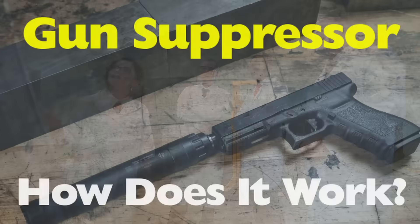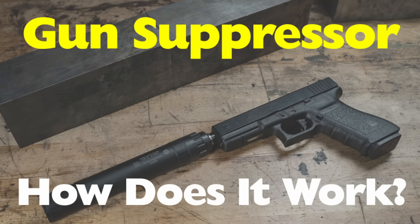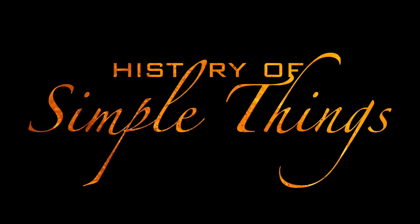Today we're unpacking how a gun suppressor works, what they can and can't do, and why they're more about physics than silence. Right here on History of Simple Things.